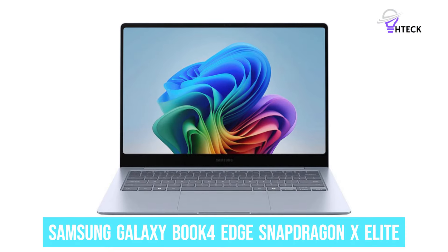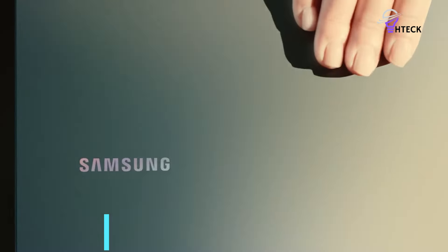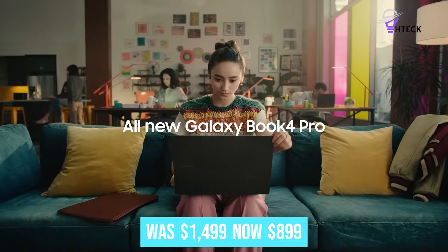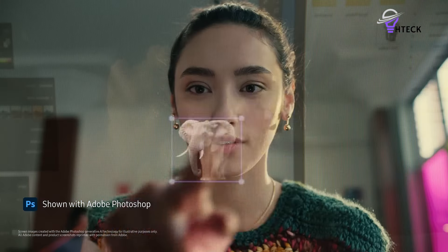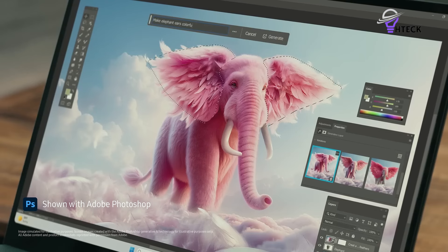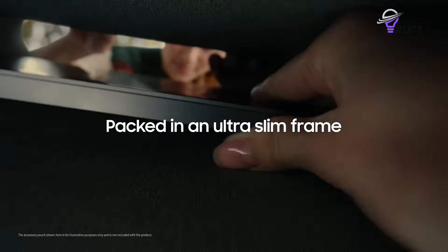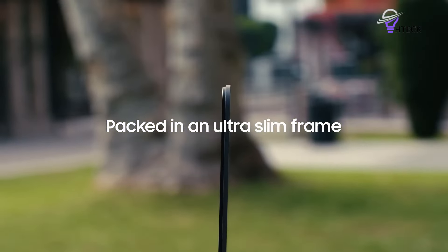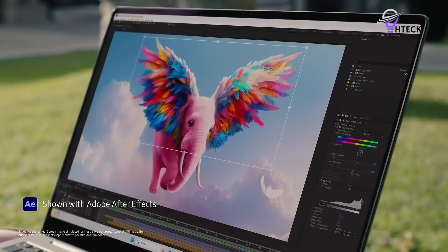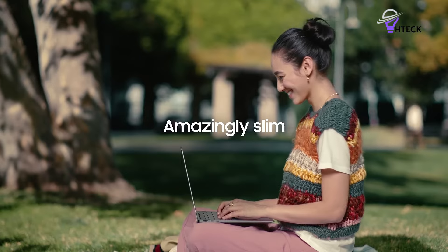Samsung Galaxy Book 4 Edge Snapdragon X Elite was $1,499, now $899. At $899, this is the best Copilot Plus PC deal available. This 16-inch thin and light laptop features a Snapdragon X Elite for impressive performance and power efficiency, complemented by 16GB of RAM and 512GB of storage.